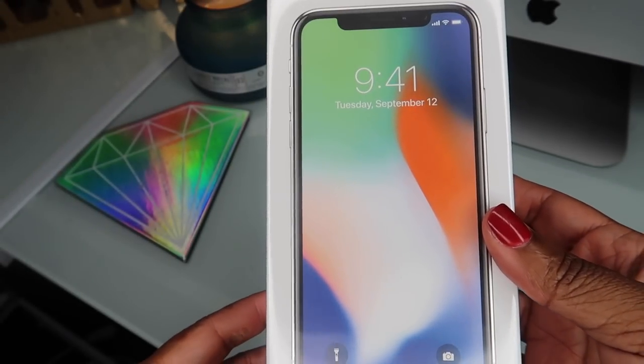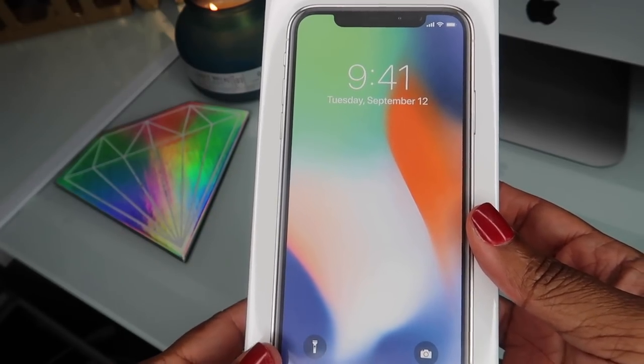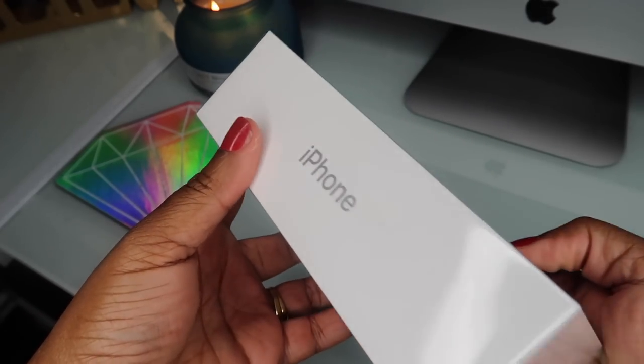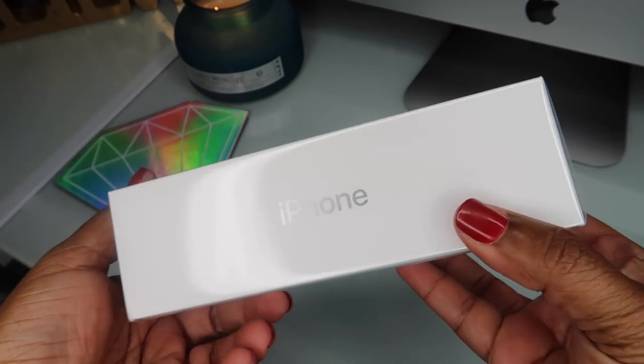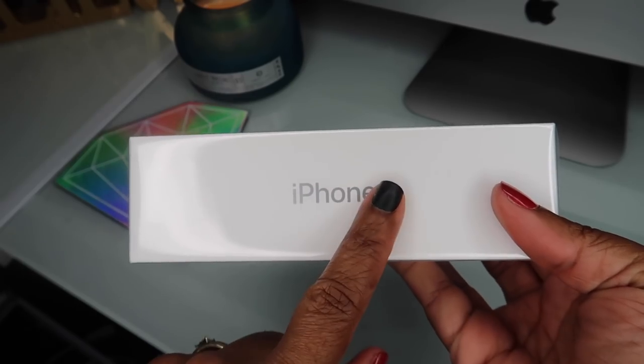Alright, so like I said, I'm with AT&T, I got the 64 gig in silver. The box just looks like all the other iPhone boxes — it's no different. It doesn't even have 'X' on it.